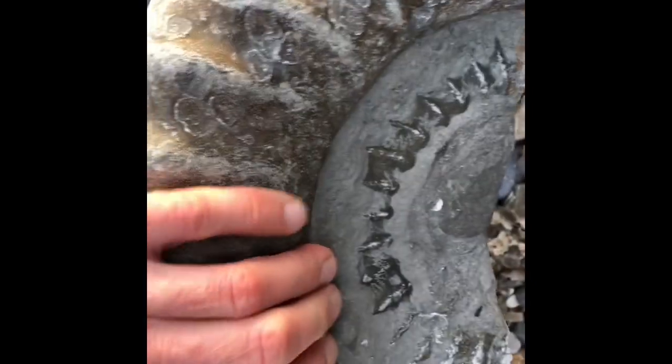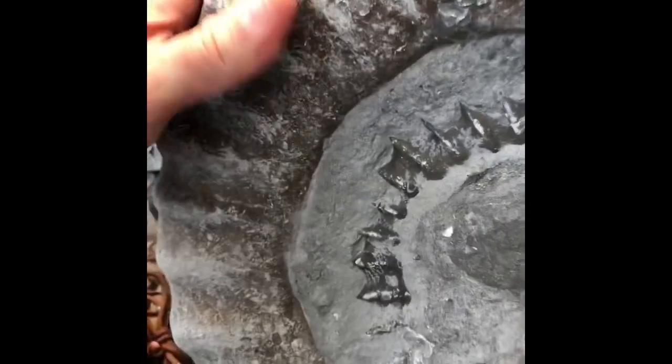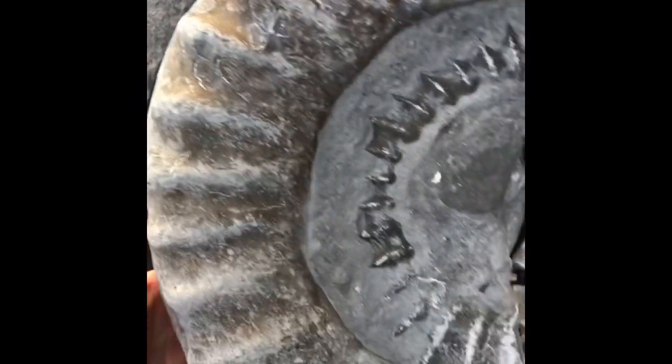Nice chunk of an ammonite. Nice if you could find the other piece that fits on there.